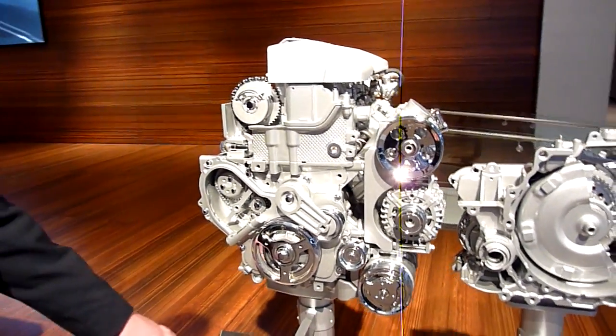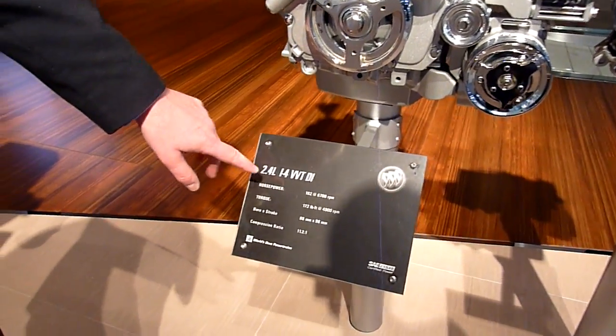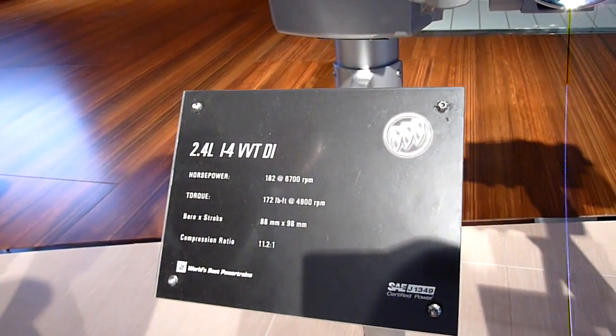Chris Marr from General Motors, Chief Engineer of the Ecotec 2.4 liter engine. This is our cutaway here at the Auto Show. You can see the display calls out the 182 horsepower and 172 foot-pounds of torque.